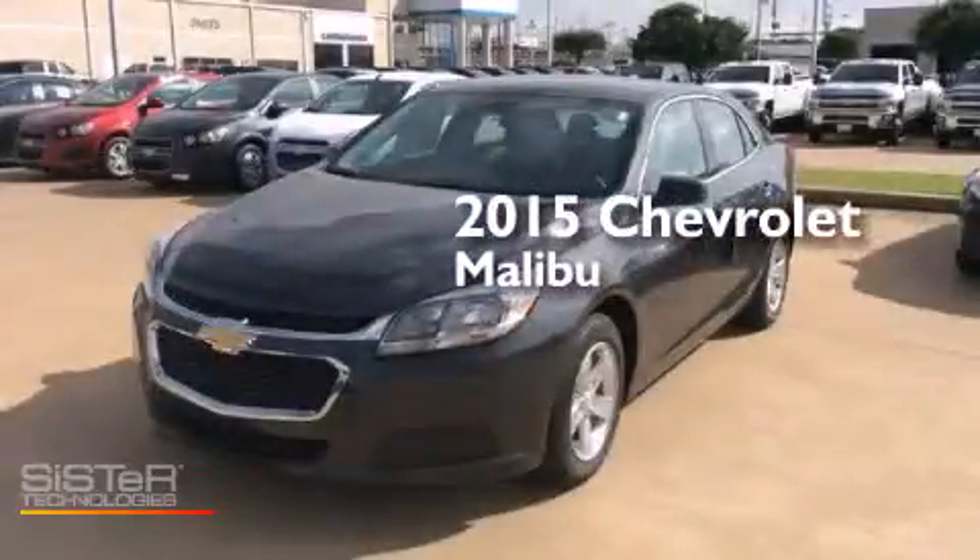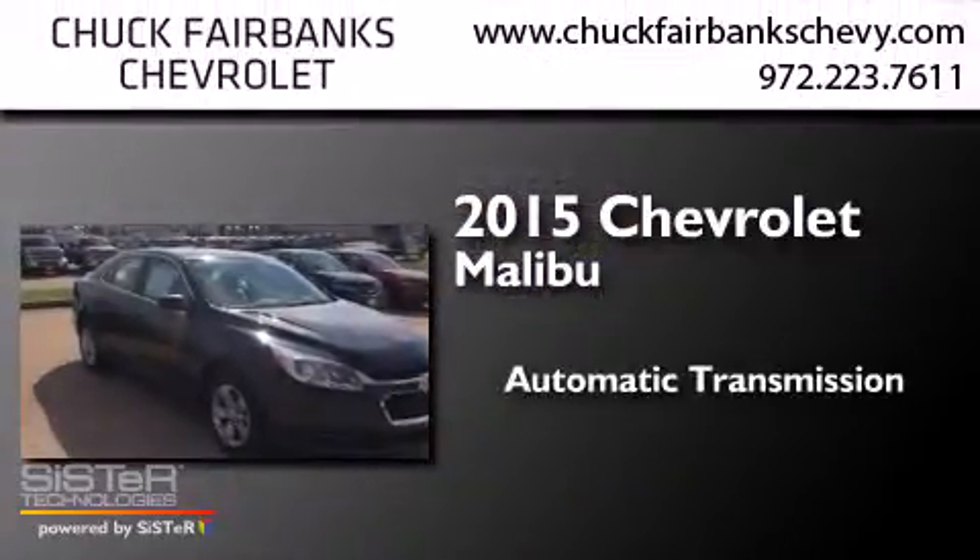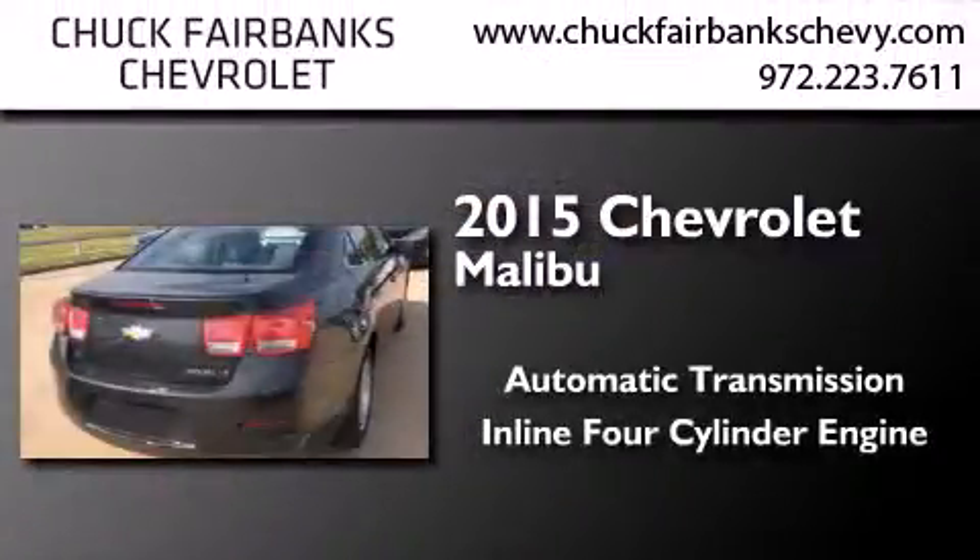This is a brand new 2015 Chevrolet Malibu. This car has an automatic transmission and an inline four-cylinder engine.